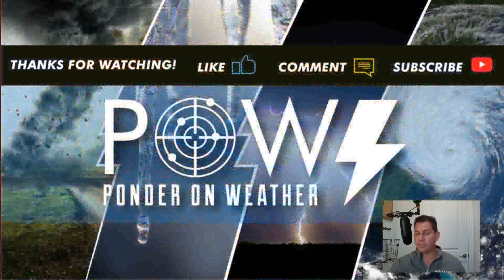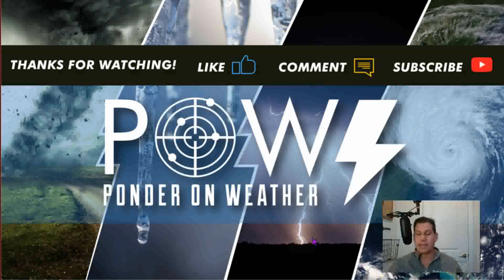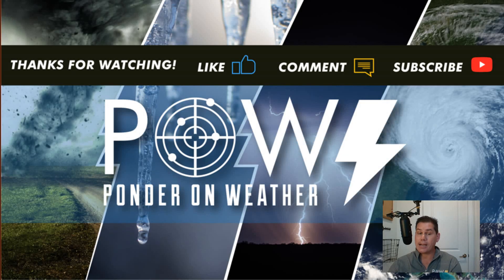I appreciate you guys watching. I feel like I've given you an update on how the second half of winter could potentially play out — I am definitely expecting a much colder and snowier pattern as we go towards the middle of January and into the second half of winter. Do like this video, leave your comments below, and don't forget to subscribe to my channel to catch the latest updates.